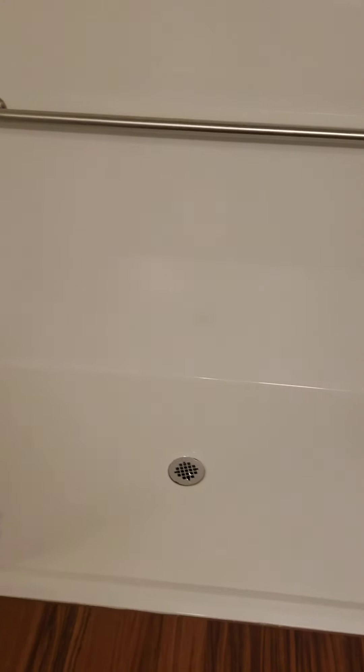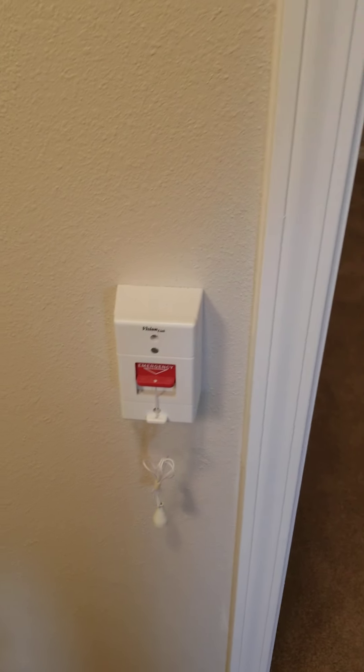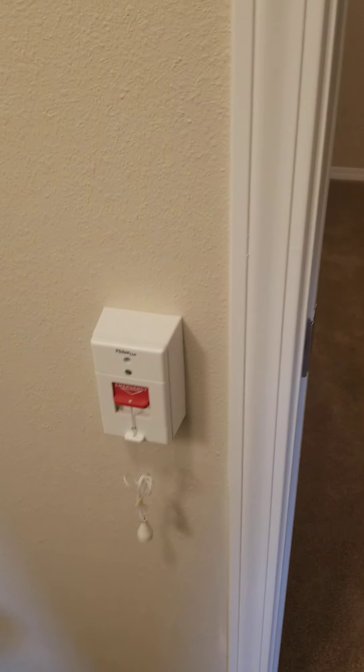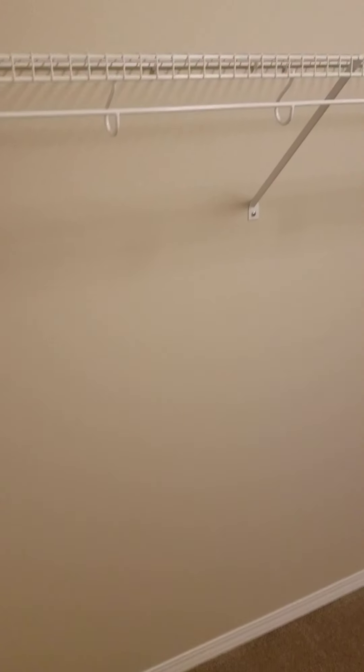In both bathrooms there is a pull cord on the wall — this is our 24-hour emergency response system. This apartment has a beautiful, very spacious walk-in closet.